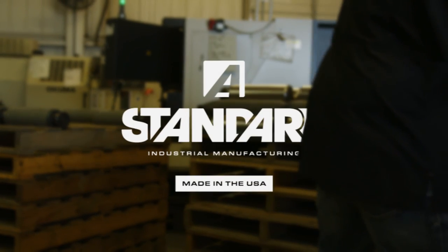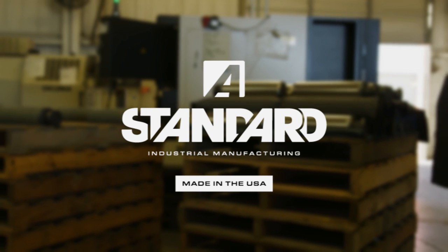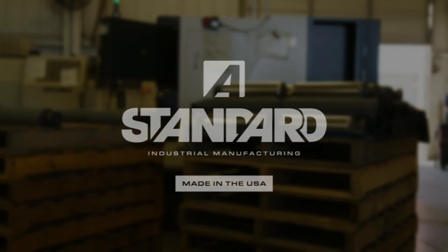Standard Industrial Manufacturing. Made in the USA since 1979.